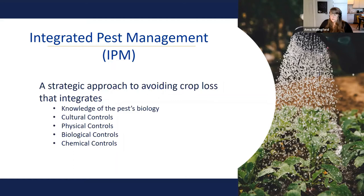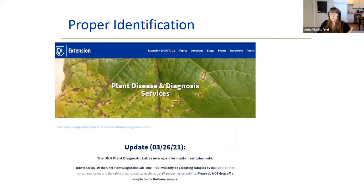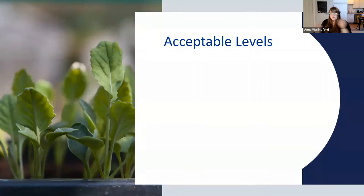The first step in IPM is proper identification. Before you take any action, you have to understand what's causing the problem and how bad it is. Contact answers@unh.edu — sometimes a photo will do, but you may need to send in a specimen. UNH does offer an identification service, so if you're stuck, contact us and we can help figure it out.